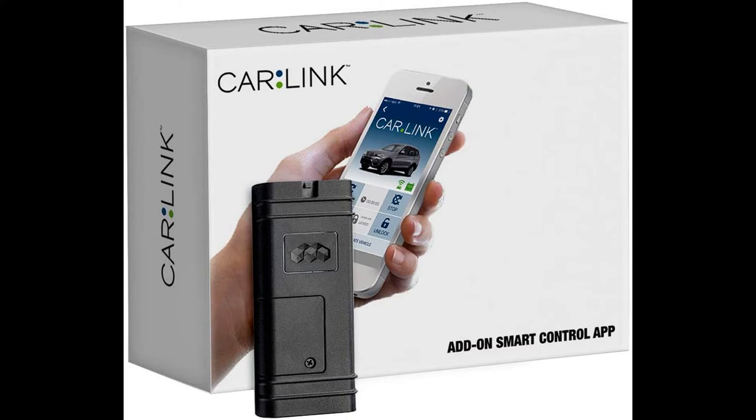Compatible systems include Prestige, Pursuit, all E-models with telematics port, Code Alarm K6, COS and CA Flash Logic, all Falcon/Omega remote start modules, and all modules with a telematics port.